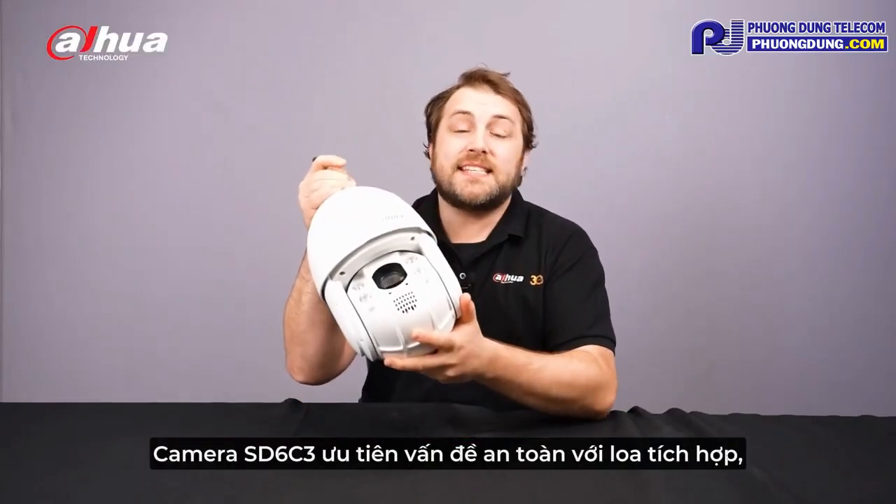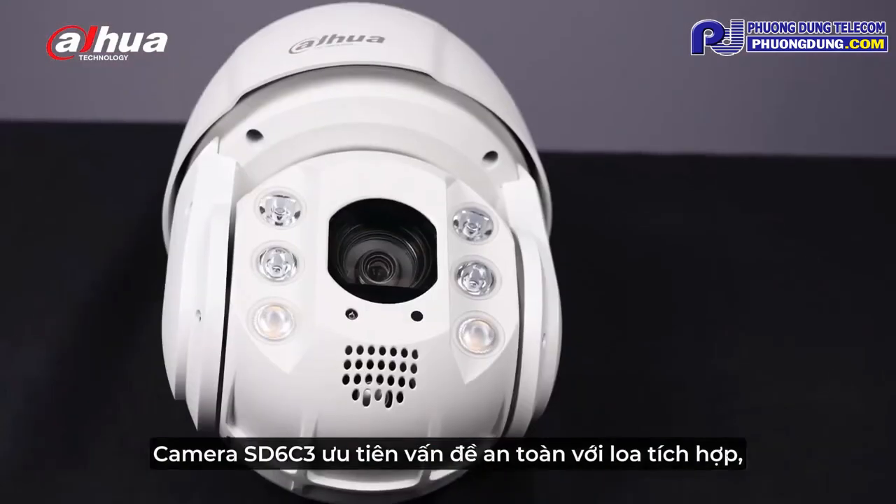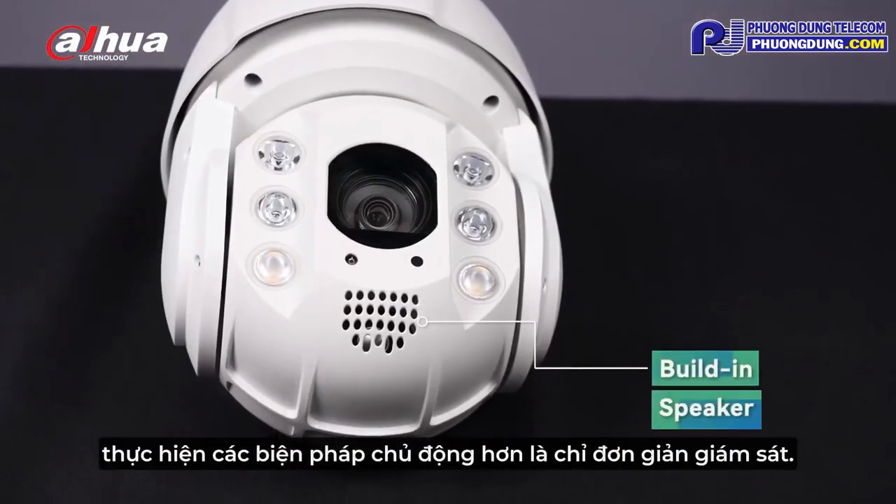The SD6C3 cameras prioritize safety with built-in speakers, taking proactive measures beyond just surveillance.